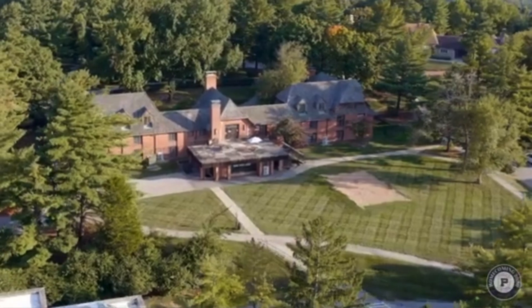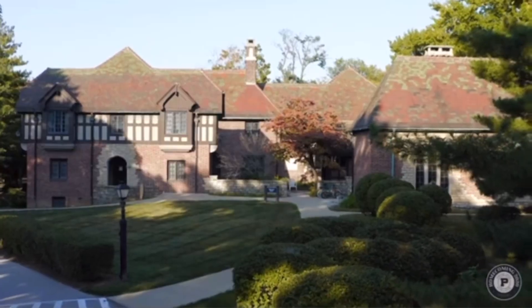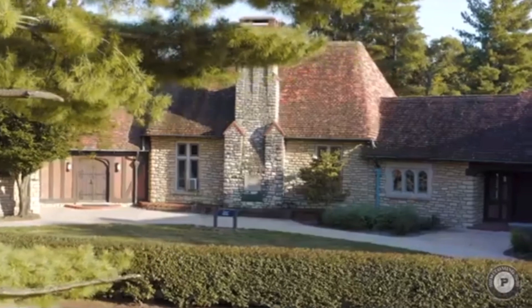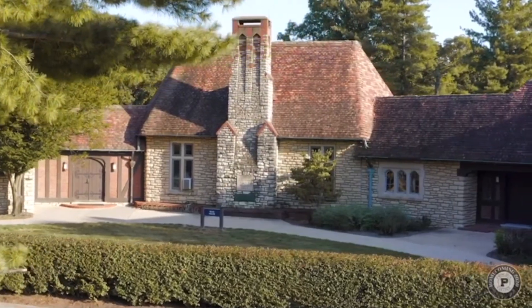One of the unique elements of the Principia College campus is its beautiful dorms. And as you may know, we don't call them dorms — we call them houses. Every house has its own unique physical features, but most importantly, it is a place the students call home.